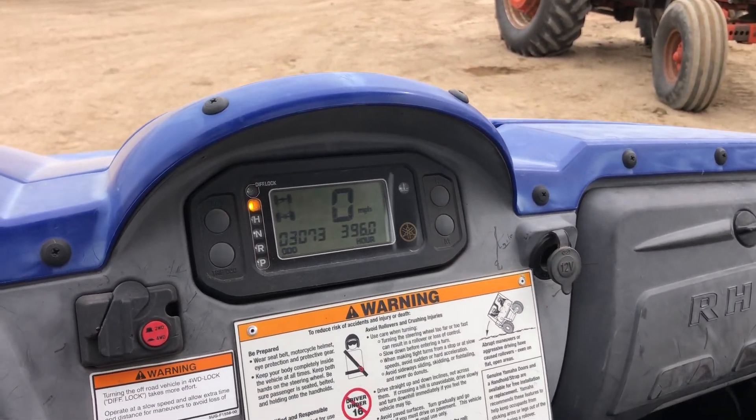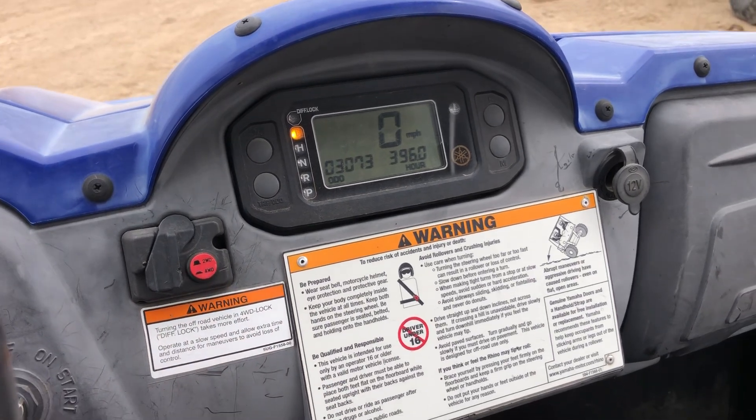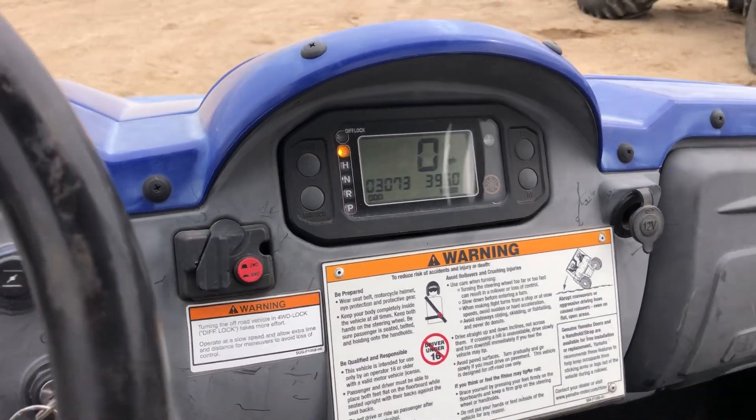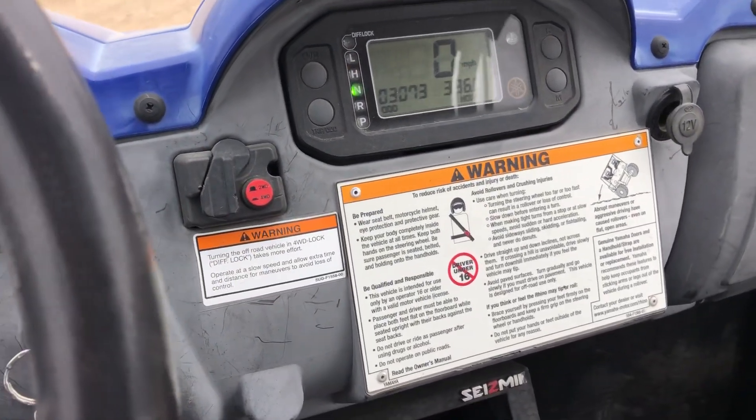The little button shows it going into four-wheel drive and it shows it coming out of four-wheel drive. I've had it in low. I've had it in high. I suppose I ought to try reverse.